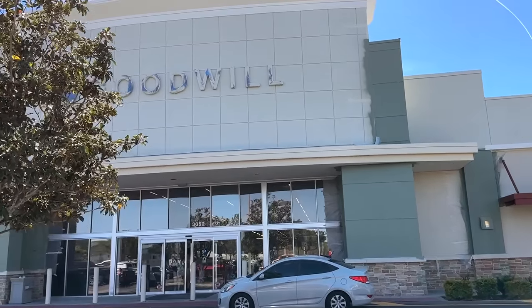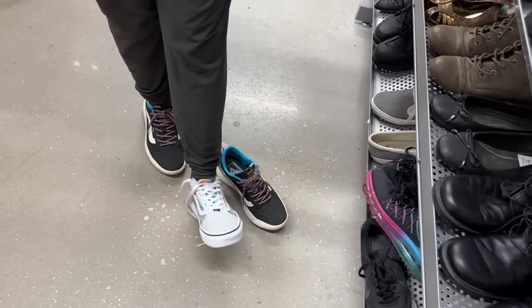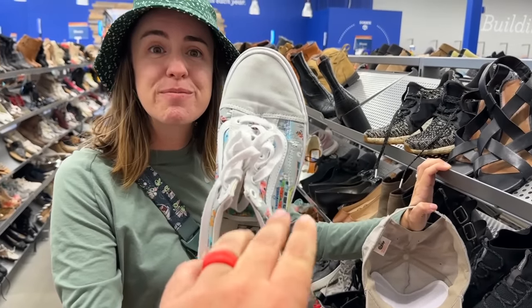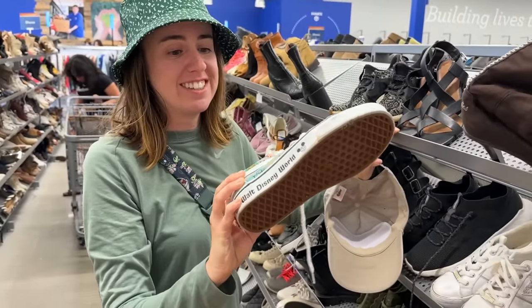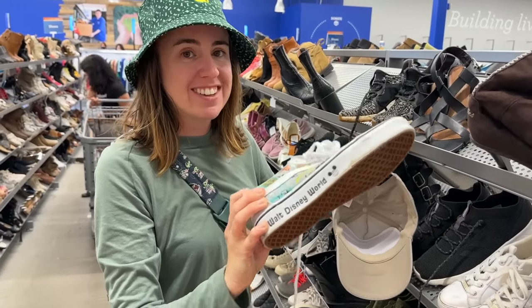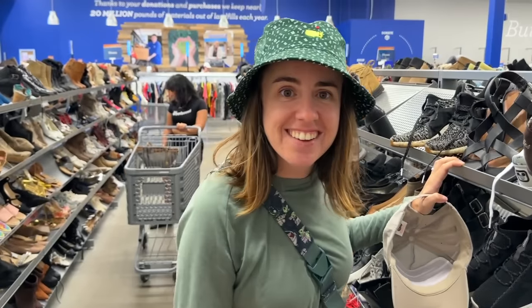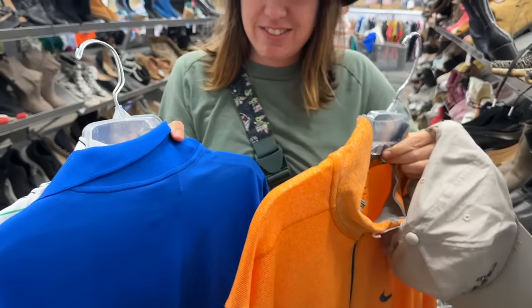Next stop — you guessed it, Goodwill. No golf clubs worth picking up in here, but check these out. If you ever find the Mickey slip-on Vans, they go for like $300. I haven't looked these ones up yet, but Ashley is definitely going to. Keeping those her size — so sick. We also picked up some clothes: a G4 shirt.